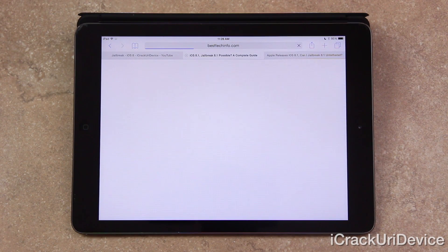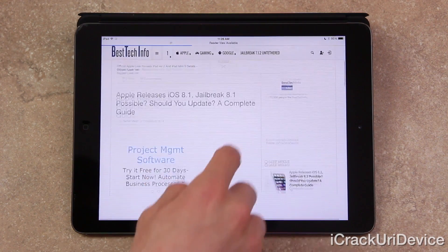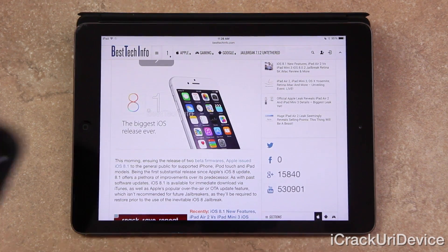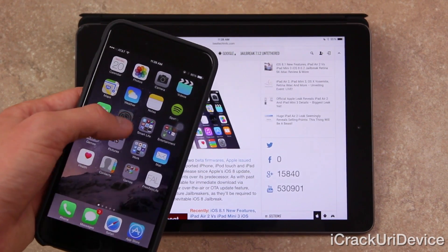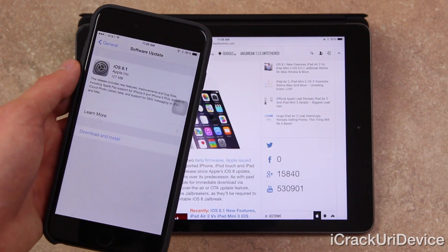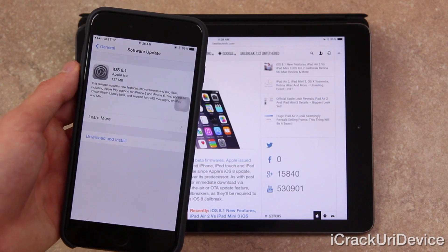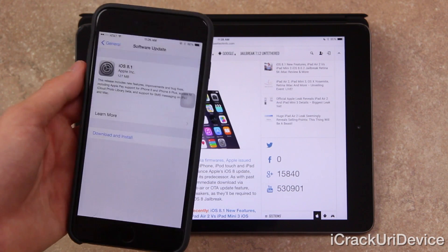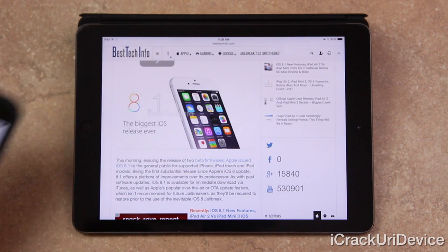iOS 8.1 is available for download via either Apple's over-the-air update ability or through iTunes. For example, on my iPhone 6 Plus here, going inside the Settings app, General, and then Software Update, it will automatically check. As you can see, it has determined that 8.1 is available for download. I'm not going to actually do this, however, and I'll explain why shortly.